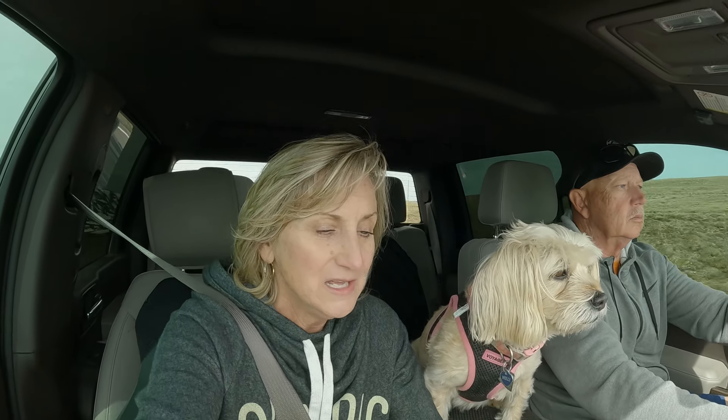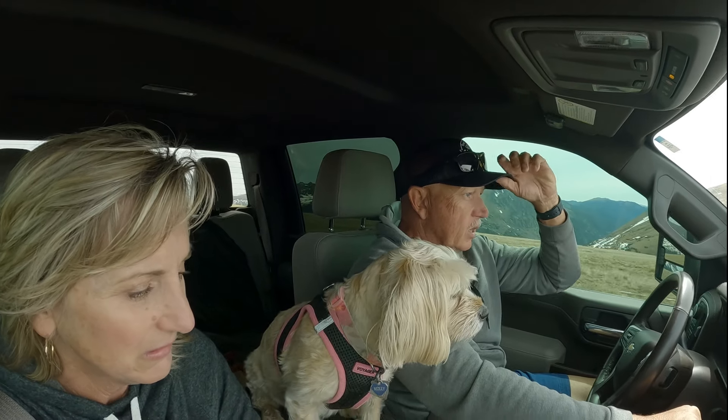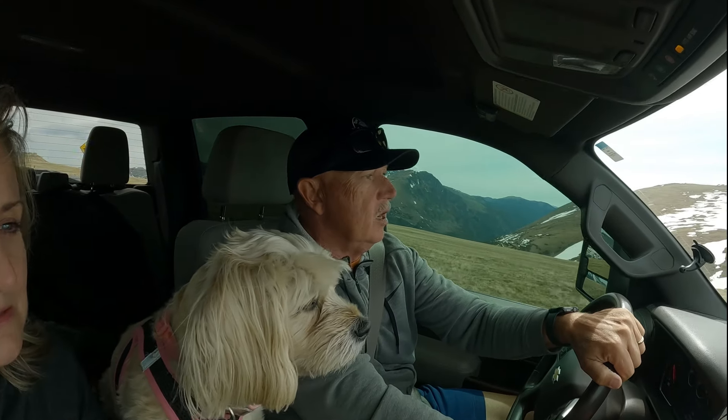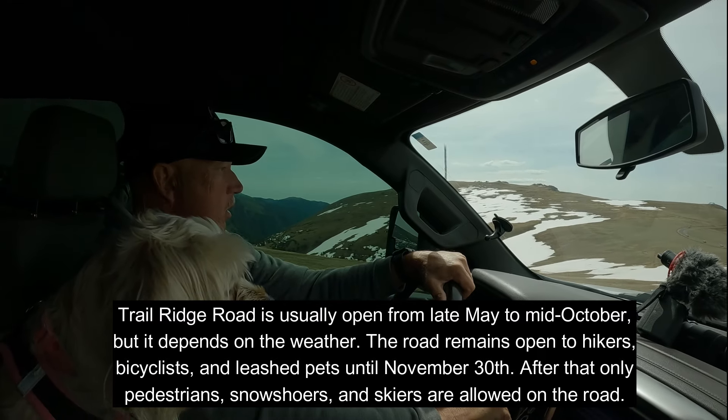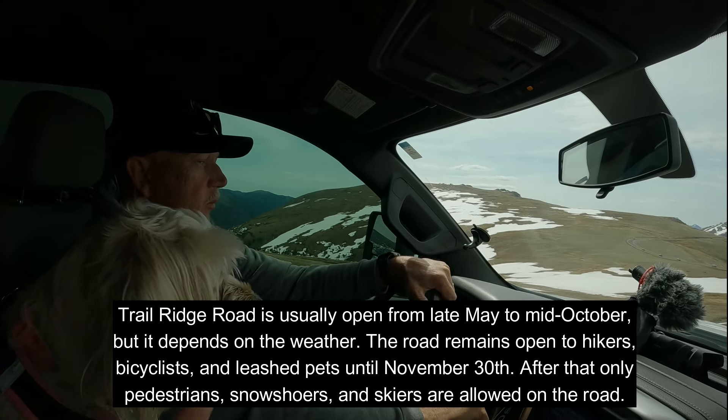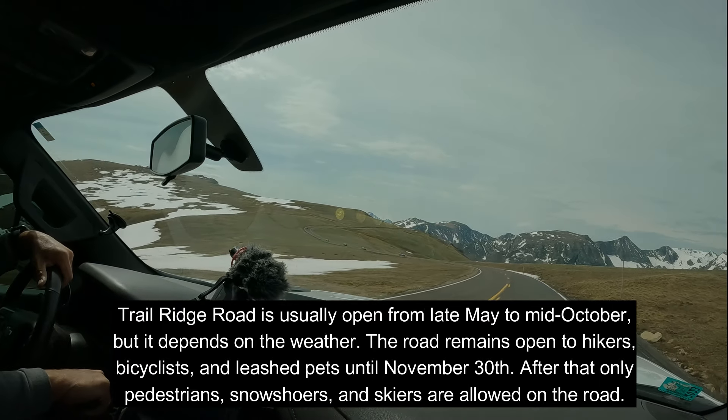Our next stop is Rock Cut at 12,110 feet — called the roof of the Rockies. The weather can be very severe: it remains below freezing all winter and wind speeds can hit 150 miles per hour. This road is not open in winter, so there's no way to get up here then. We'll find out when they open it.